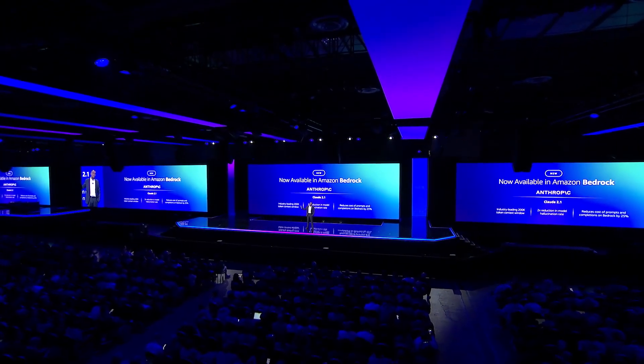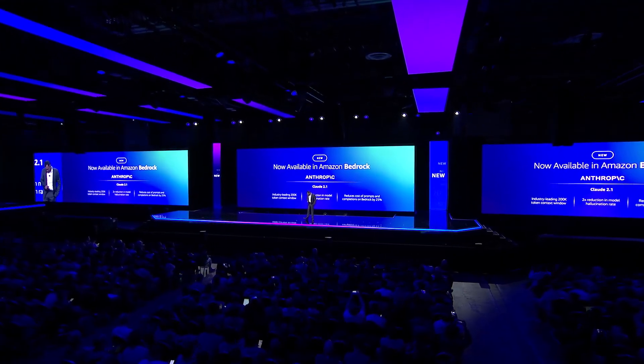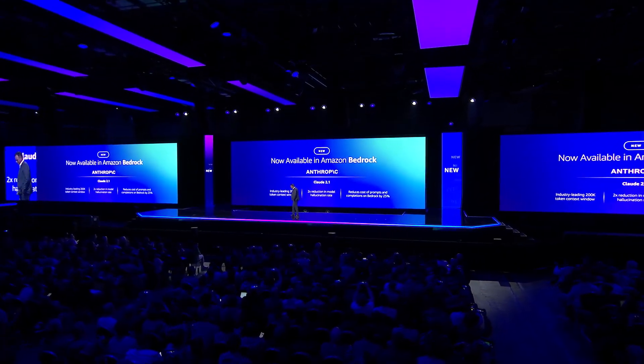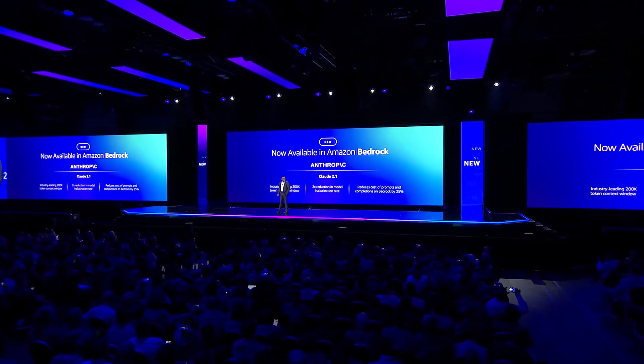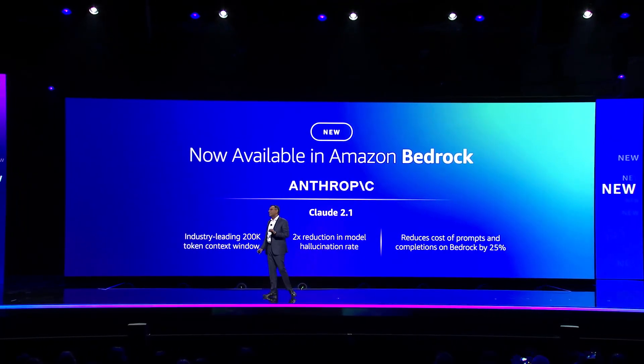I'm excited to announce Bedrock support for Claude 2.1. Claude 2.1 delivers advancements in key capabilities for enterprises, including an industry-leading 200k context window.